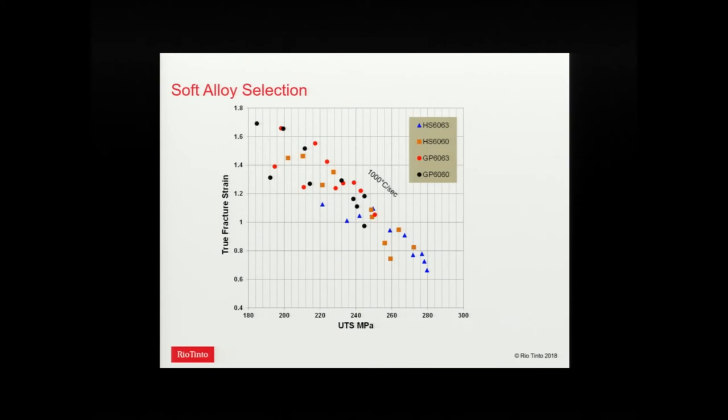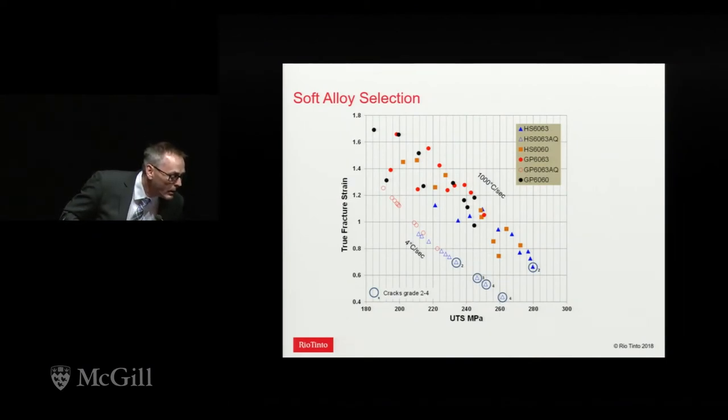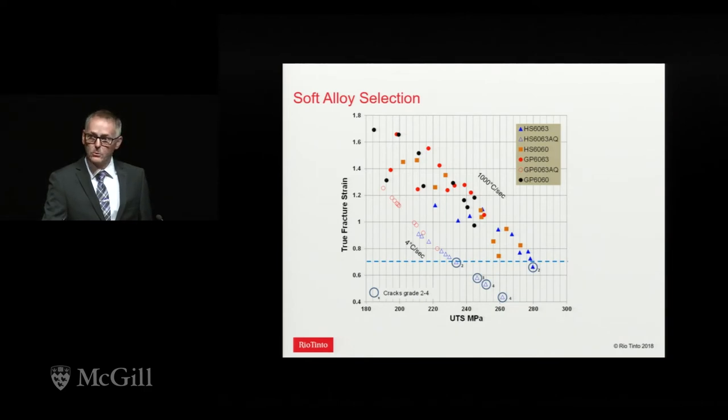Mean crush force tells us everything about energy absorption, and fracture strain tells us almost everything about ductility. Plotting these two parameters allows us to pick the best material for a given application. For water-quenched material, as expected, stronger material has lower ductility. But going to air quenching drops the fracture strain by about 0.3 — a significant drop. With a critical fracture strain of about 0.7 for our profile, going from air quenching to water quenching lets us increase strength by about 40 MPa and still avoid cracking.